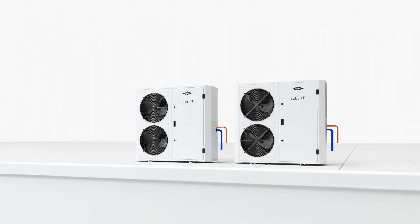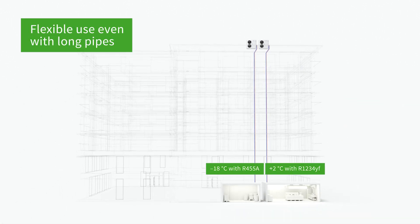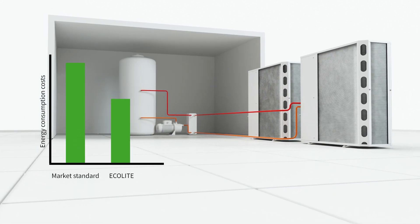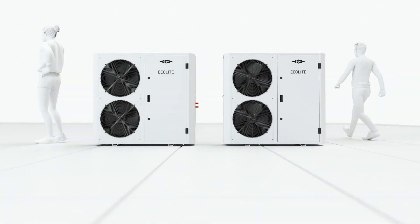A condensing unit that can be used anywhere — even long pipe runs and height differences are no problem. The Ecolight also offers the option of heat recovery to increase the system efficiency and thus minimise operating costs. Another advantage is the optimal sound insulation, which eases the integration of Ecolight in its neighbourhood.